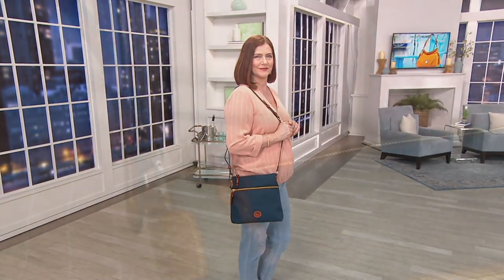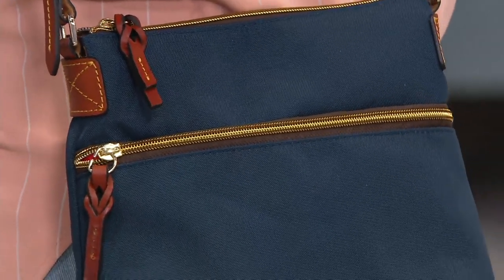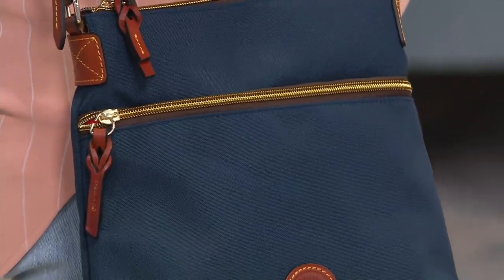I really love this. These colors today — I just love that we are getting you all spring and summered up. This is a nylon crossbody handbag for $129.